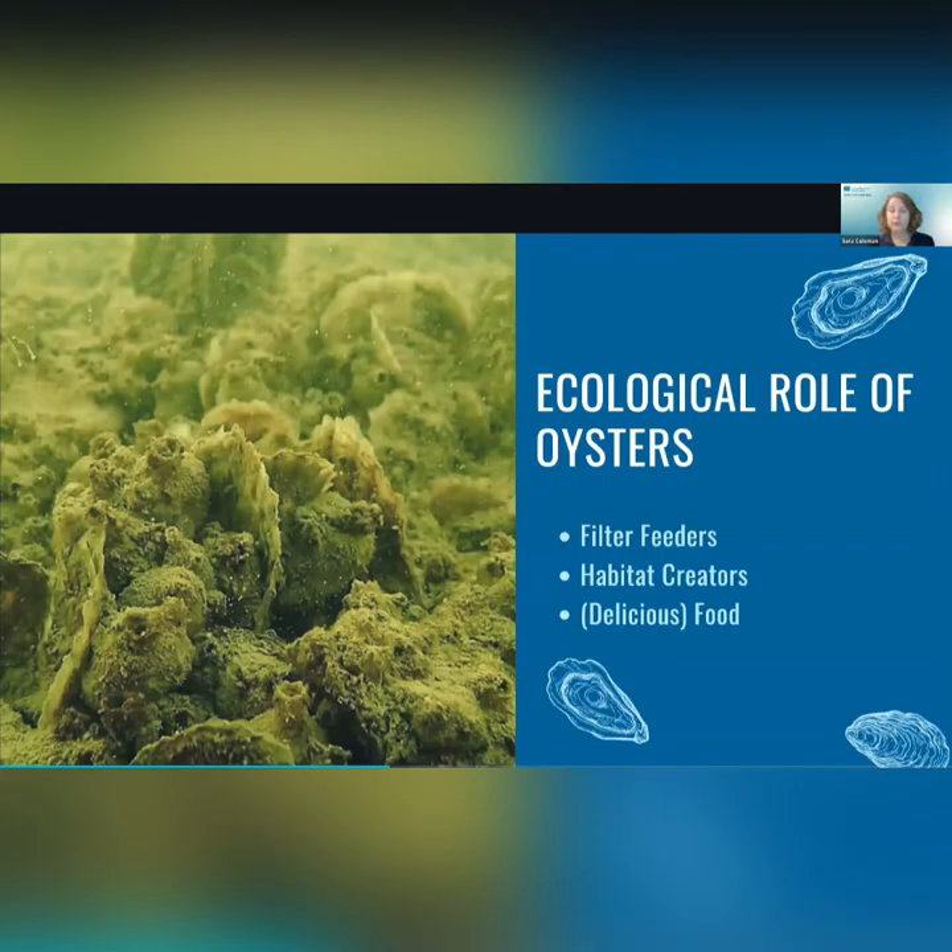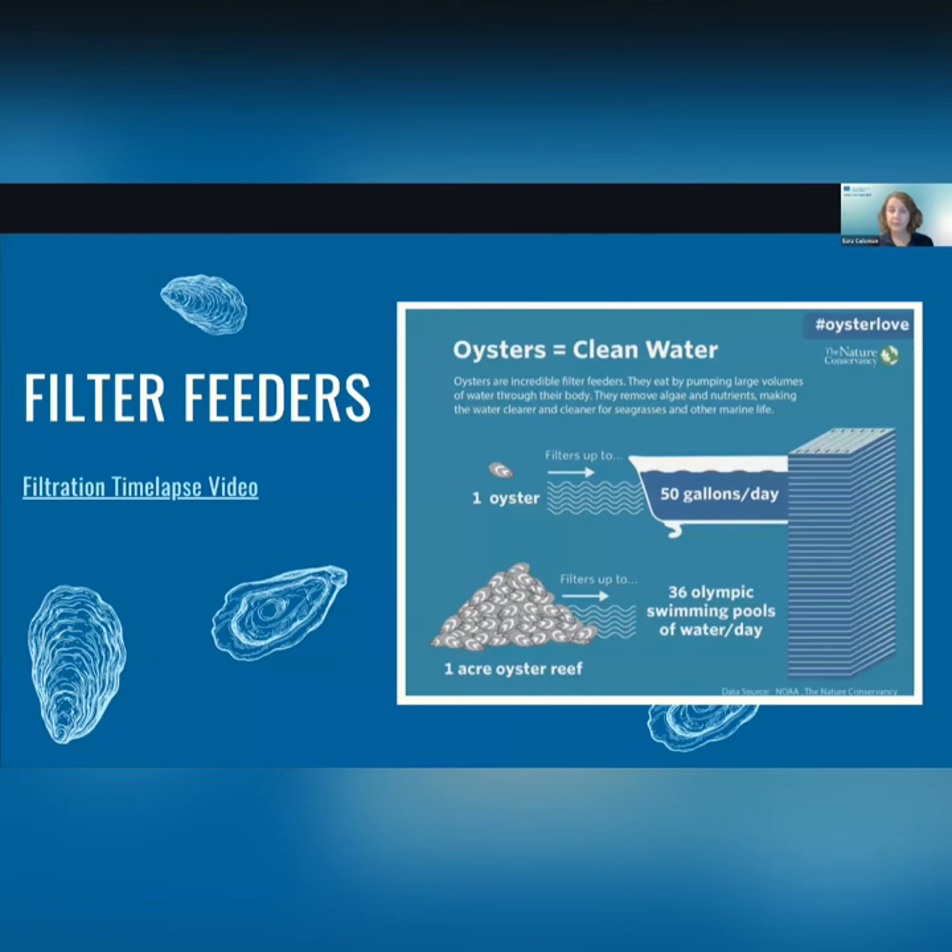Oysters provide a lot of really important ecosystem services. They are filter feeders, habitat creators, and obviously food. As filter feeders, oysters eat by pumping seawater over their gills and trapping particles like algae. This removes nutrients and can improve water clarity. Some of the nutrients — like nitrogen and phosphorus — that oysters take up are assimilated into their shells and tissues, and some ends up on the seafloor as bio-deposits. Removing excess nutrients is really important because it can prevent harmful things like algal blooms or dead zones in the bay.